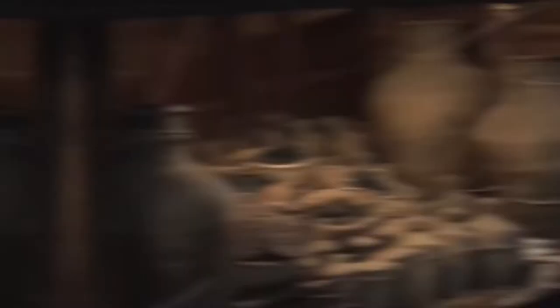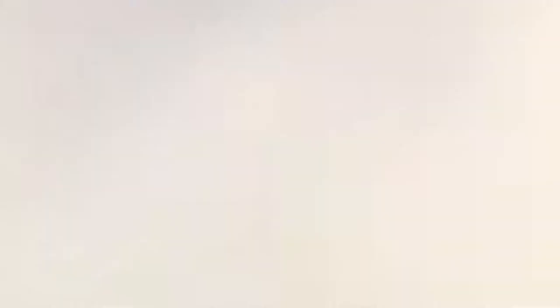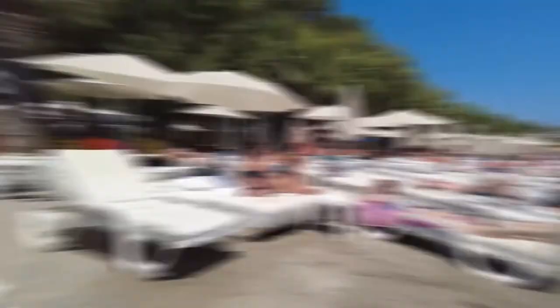Number 4: Bodrum Museum of Underwater Archaeology. This wonderful museum is a very interesting place to visit. It is in Bodrum Castle and is the biggest underwater archaeology museum in the world. By looking at its ancient vases, jewelry, and large collection of glassware, you can learn a lot and get a fascinating look at some of the things that have been found under the sea.